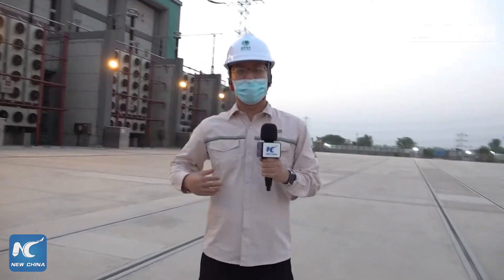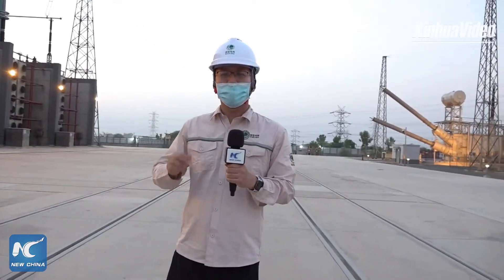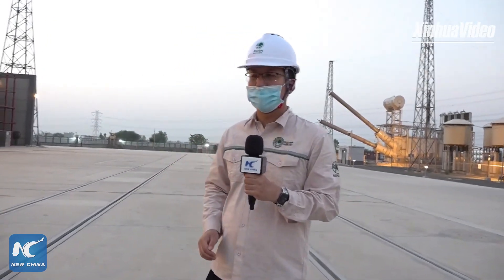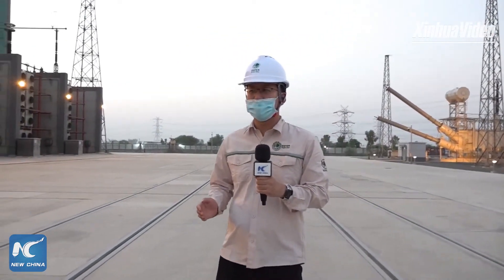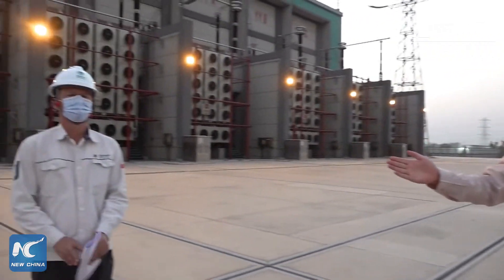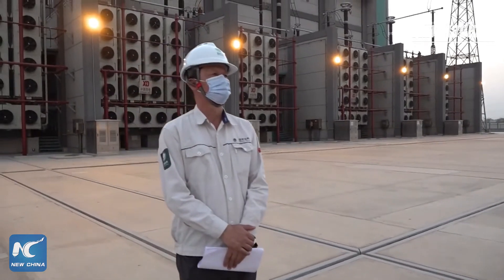You can see I'm wearing a helmet and also special clothes — it is a requirement to meet the safety standard here. Today we also have the chance to invite Mr. Zhou Quanhui, the on-site manager, to tell us a little bit about this project.